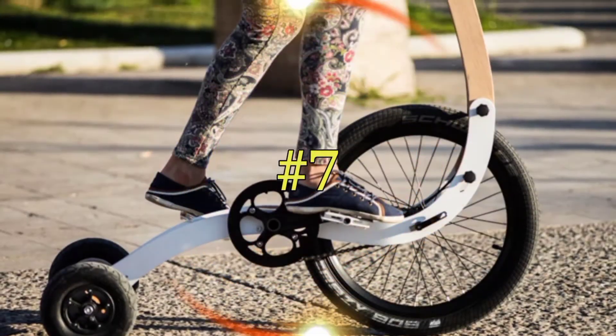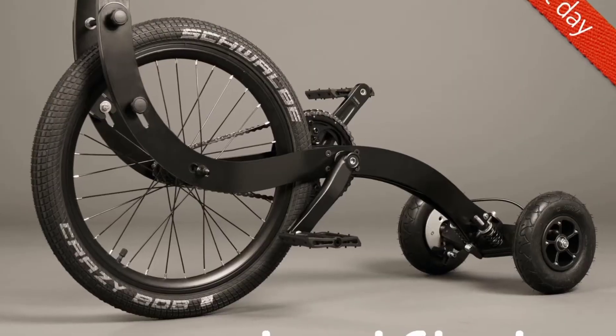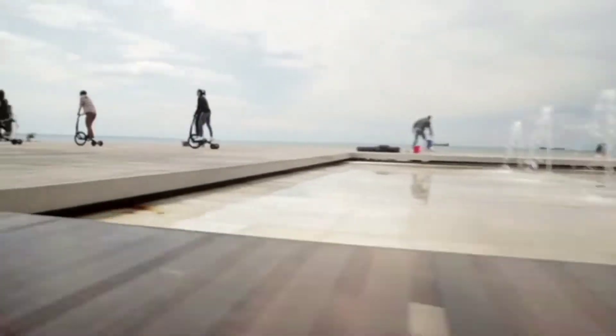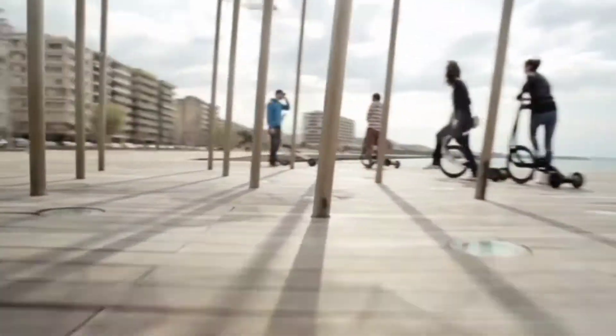Number 7: Half Bike 2. This one might look unusual, but it is specifically tuned to train you to move faster, balance better, and get fitter. This bike is one hell of an innovative design, and as a result it has 2,400 backers and $970,000 to its name.